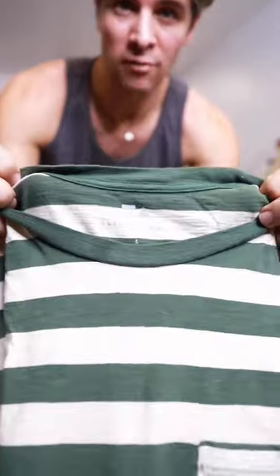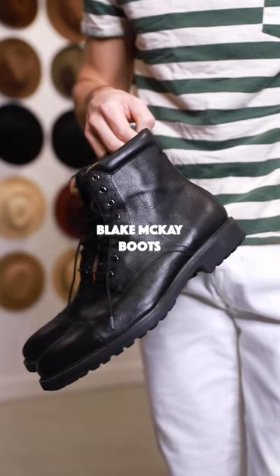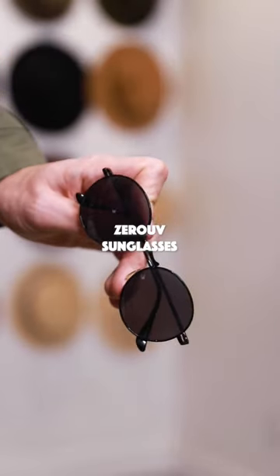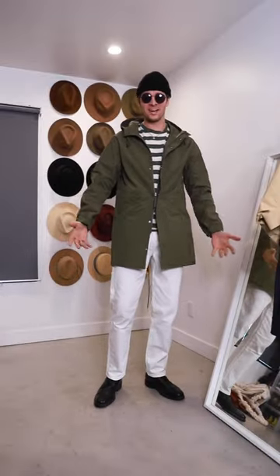Walmart has this great brand called Free Assembly that I love. I got these jeans for six dollars. Some boots from Blake McKay, another affordable brand. This fishtail parka is also from Walmart. Beanie from the surplus store. Zero UV sunglasses. And some jewelry from Etsy. Put it all together, it looks pretty nice.